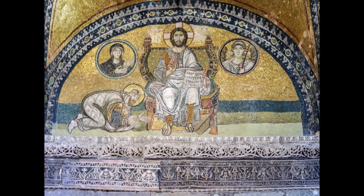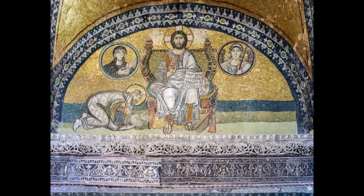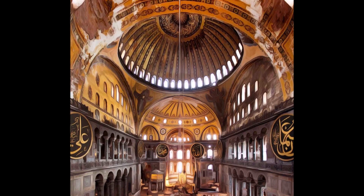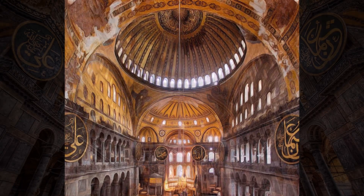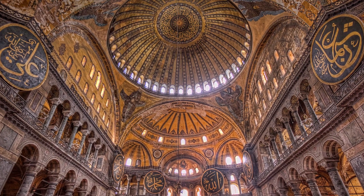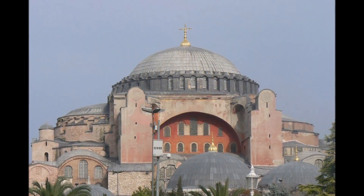One of the most notable features of Hagia Sophia is its massive dome, which has a diameter of 33 meters and is supported by four large arches. The dome was a significant engineering achievement at the time of its construction and remains an impressive sight to this day.